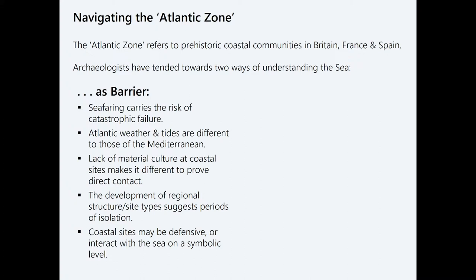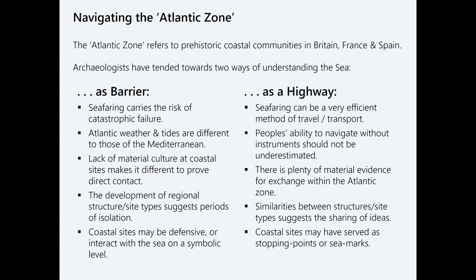Researchers have pointed out that at a lot of sites, particularly in parts of the Atlantic facade like Western Wales, there's a lack of material culture that can actually prove direct contact between specific sites. And in places where we are sure there were connections, you do see during certain periods the development of discontinuities that might suggest isolation. Finally, when talking about these coastal sites — particularly promontory forts, which occur across the Atlantic facade — a lot of them are unexcavated and their interpretation is open to debate.